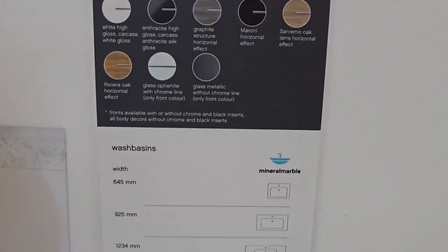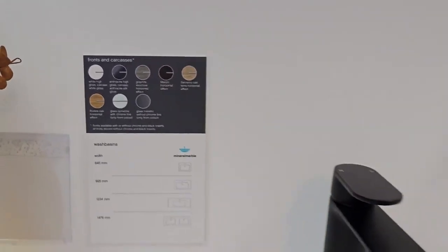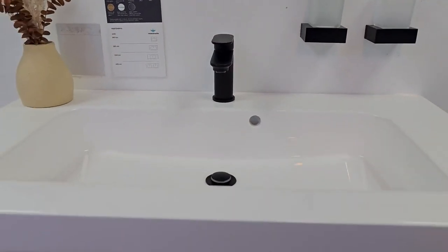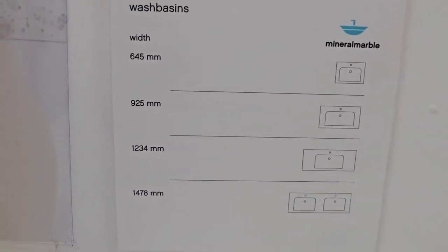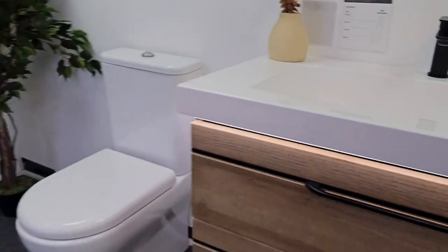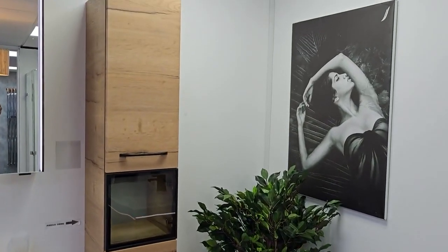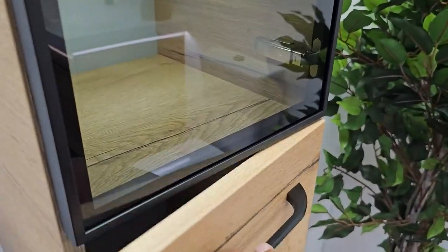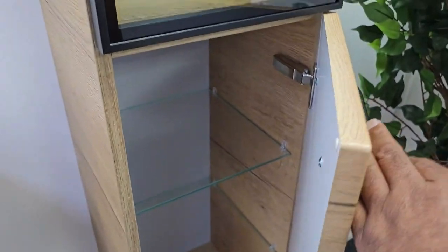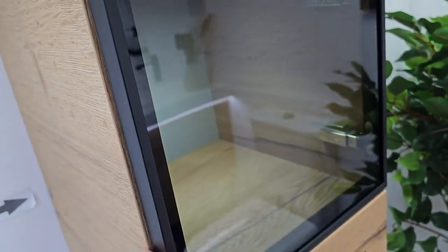There's a range of different colors for the doors to choose from as well as different widths. It's also got this lovely matching tall cabinet with glass shelves and a nice illuminated cabinet.